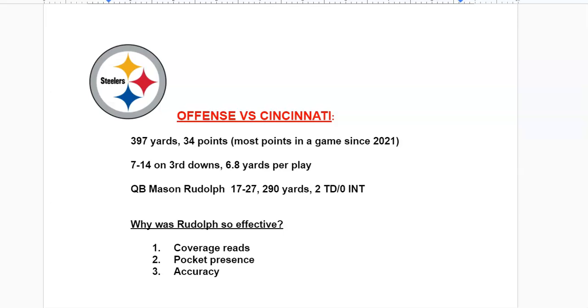Welcome to another episode of the Call Sheet Breakdowns. This is your host Kevin Smith, podcaster at FFSN and the Steel Curtain Network. This week we get to focus on a victory — Mason Rudolph led the Steelers to a 34-11 win last Saturday night over the Cincinnati Bengals.